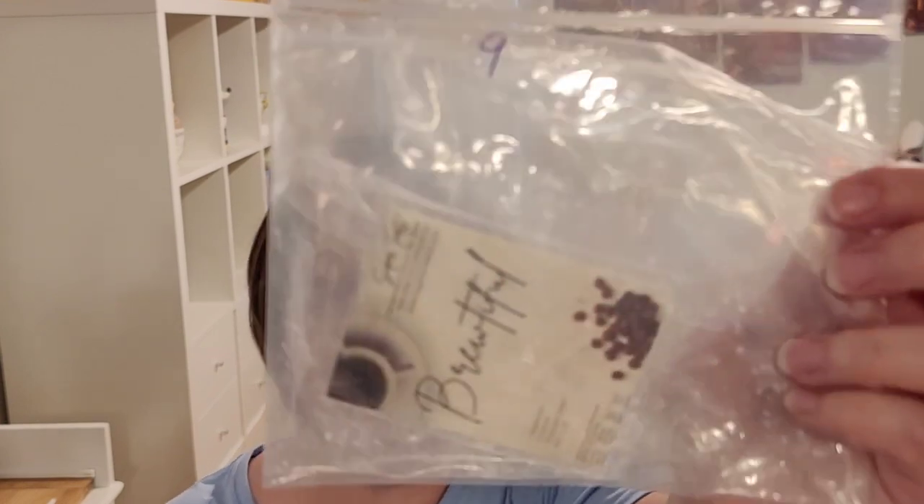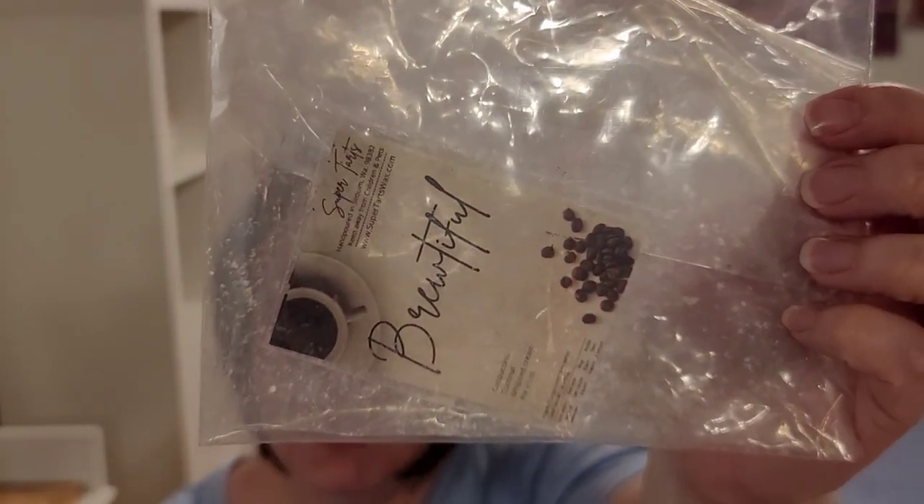Next is from Super Tarts — Brutiful. It is a coffee scent with cappuccino, coconut, whipped cream, and pie crust. I had probably about two clamshells worth of it that I had double-bagged and taken out of the clamshell because her clamshells are awful — they smell like horrible plastic. I think she fixed that, but I haven't purchased any Super Tarts in a while. This scent was pretty nice. I like that creamy coconut mixed with coffee, smoothed out with some whipped cream.